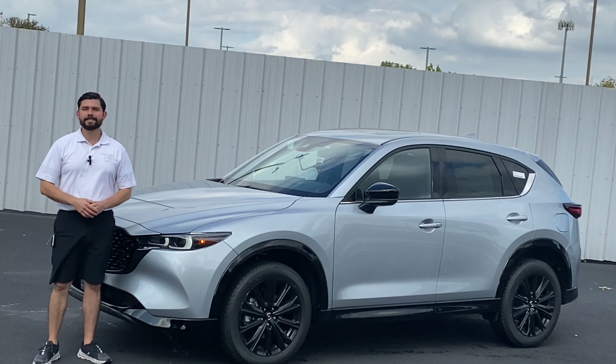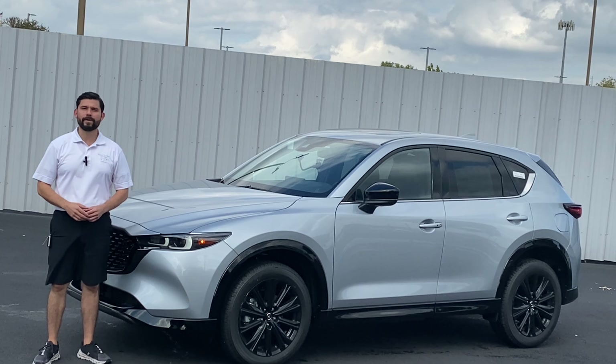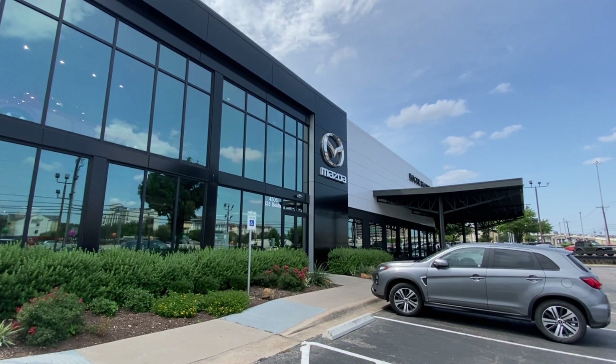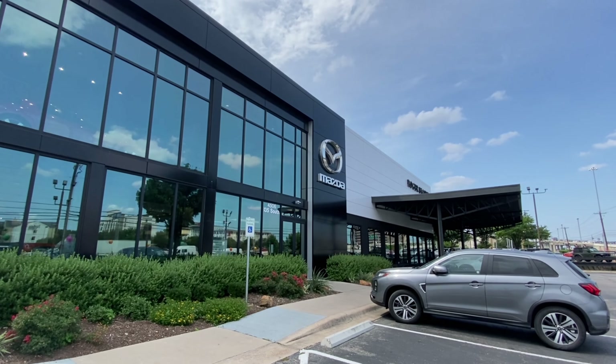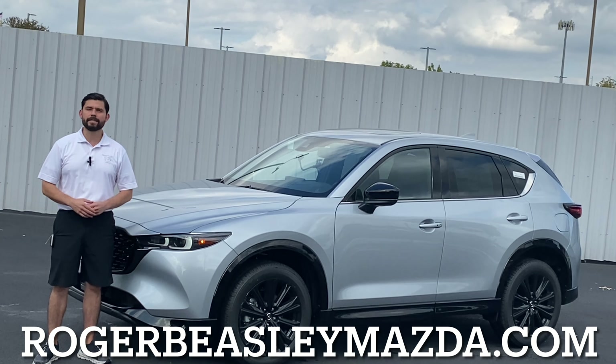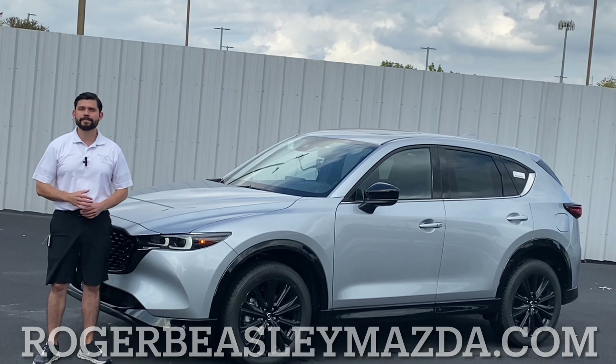Overall, I do like the CX-5 a lot — this is my preferred size crossover. That's it for this quick review on the 2023 Mazda CX-5 2.5 Turbo. Shout out again to Roger Beasley for letting me use the vehicle. If you're in the market for a car, check out the link in the description below or visit rogerbeasleymazda.com. If you like the video, give it a like, hit the subscribe button, and I'll see you guys in the next video.